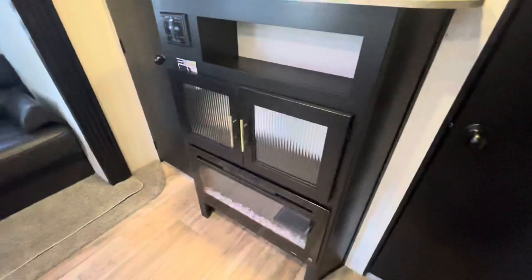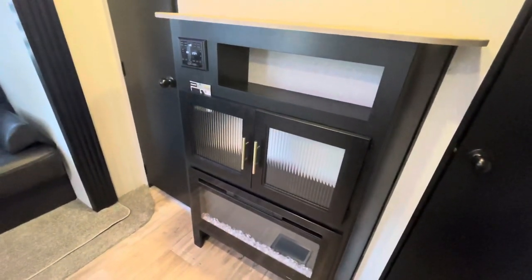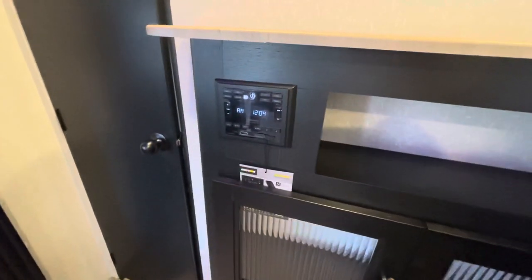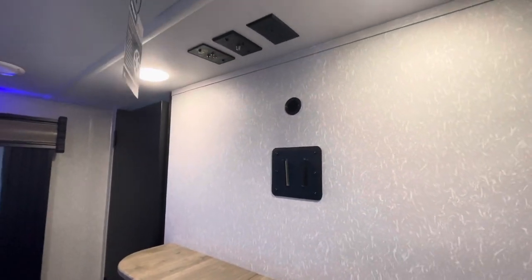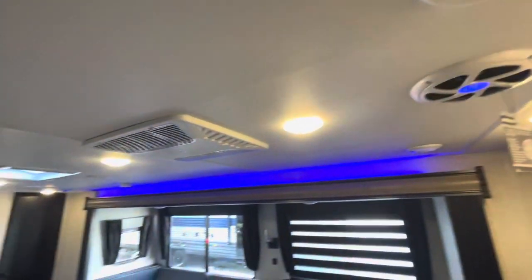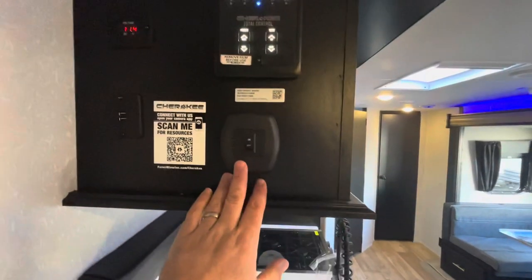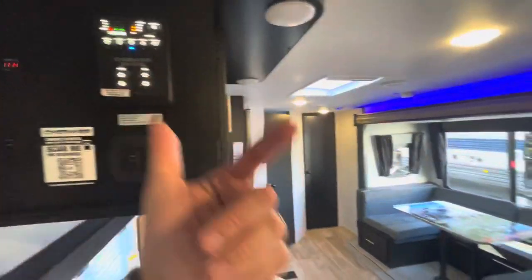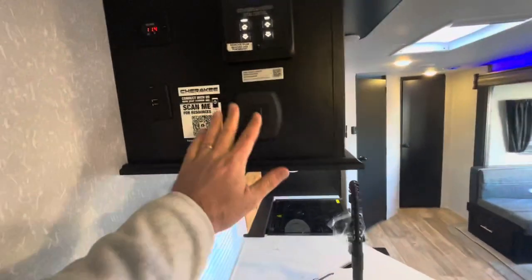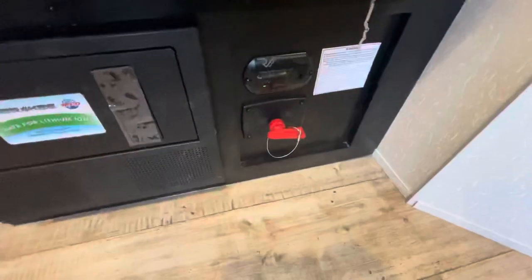At the wall, your entertainment area features an electric fireplace that does put out heat, with nice glass textured front doors, and your Driven stereo system with USB and HDMI hookups, plus your TV hookup on the wall. Ducted AC above. Coming in, you've got your lighting and controls — you can get an app to control your lights, your slide, your backup camera, everything in one area. Charging area with your juice pack, battery tender, and battery disconnect — that red plug there.